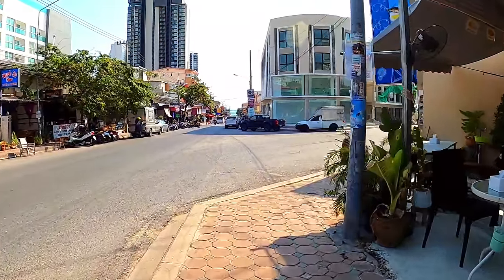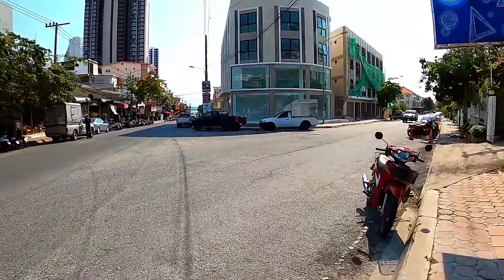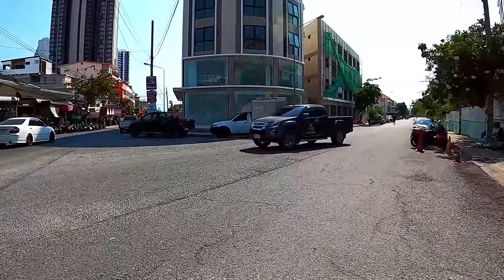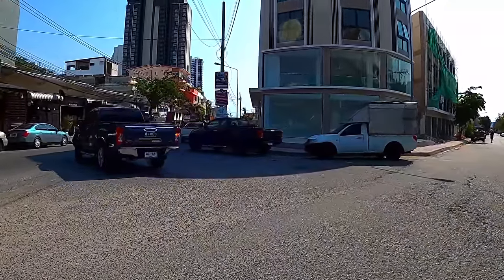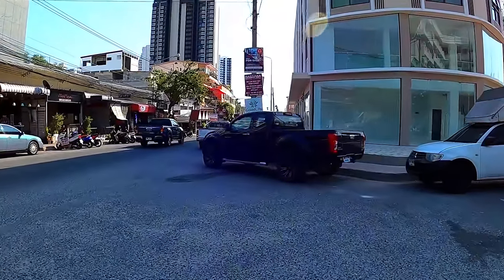If you're unsure about visa options to suit your situation, just come down and ask which is the best route to take. You don't need to make an appointment — you can just walk in. Opening hours are Monday to Friday, 9 a.m. to 5 p.m.